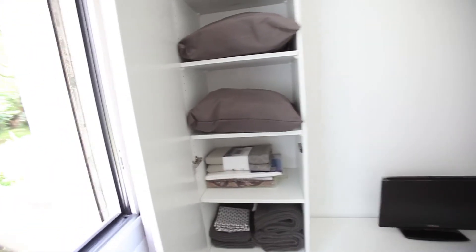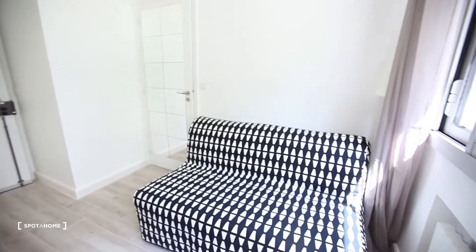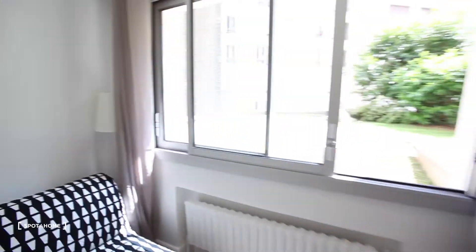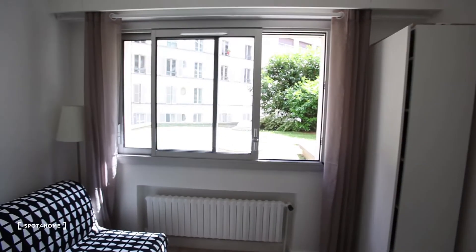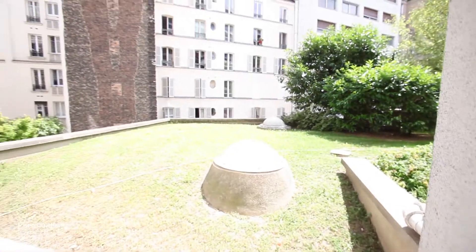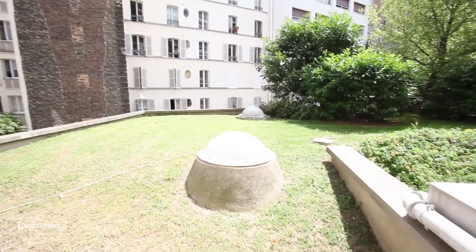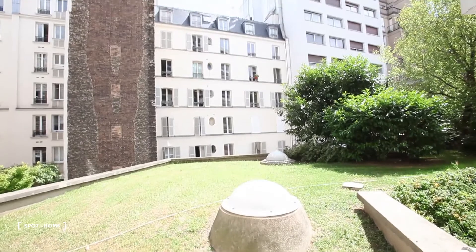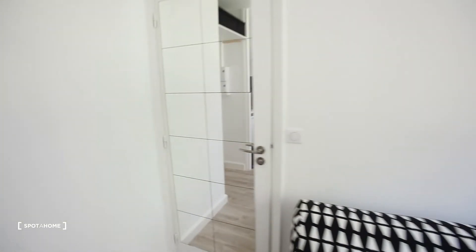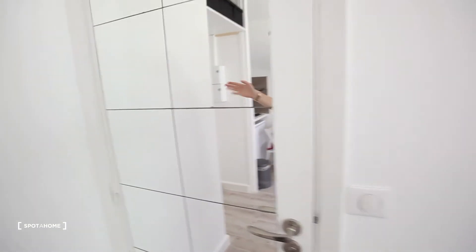Everything you need. This is the sofa bed with a nice big window — you can see it's really luminous. And this is the view I told you about — it's super chill, no noise, nothing. And then here you have a big mirror with the bedroom.